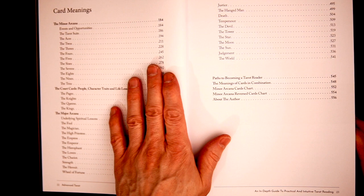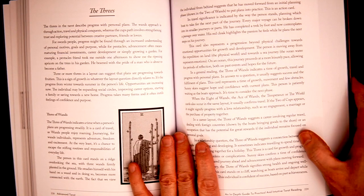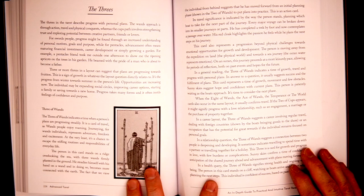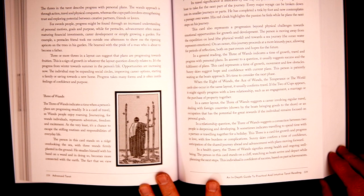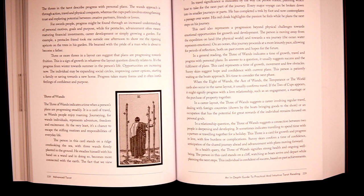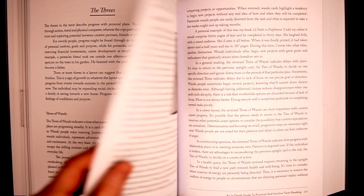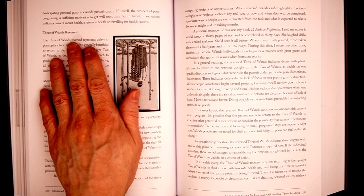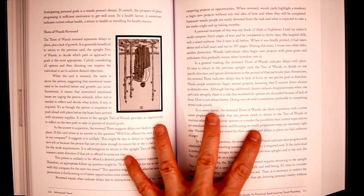Let's do the threes starting at page 228. Now it is black and white once you dive into it. But as you get into the threes, we have a quick description — the threes describe progress with personal plans, the wands approaches through actions and so forth. So it sort of breaks down the different suits, and then we have a three of wands breakdown. I love how in Paul's book we get the three of wands reversed as well. So he tackles the three of wands, three of wands reversed, three of cups, three of cups reversed — and there's a dedicated section just for that.